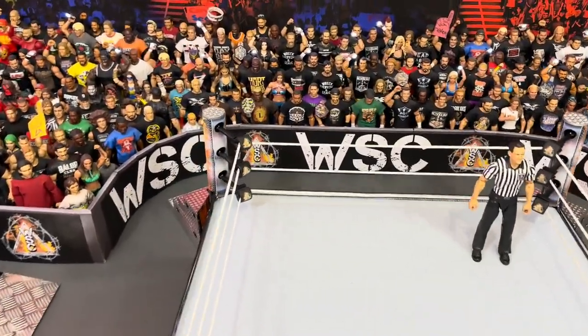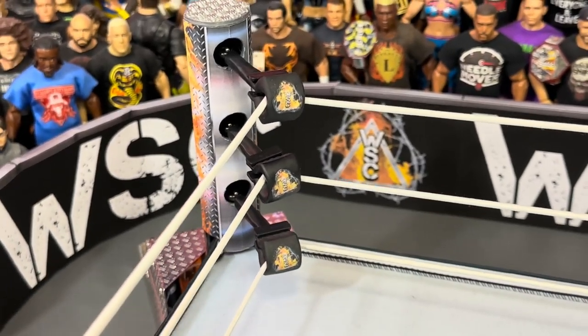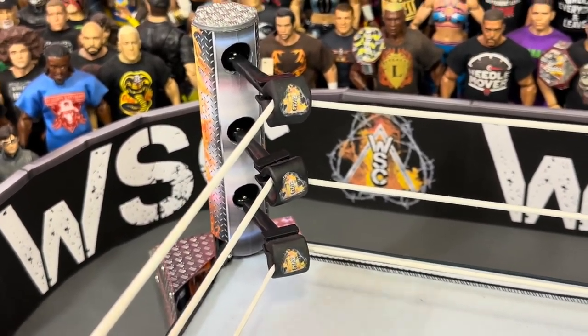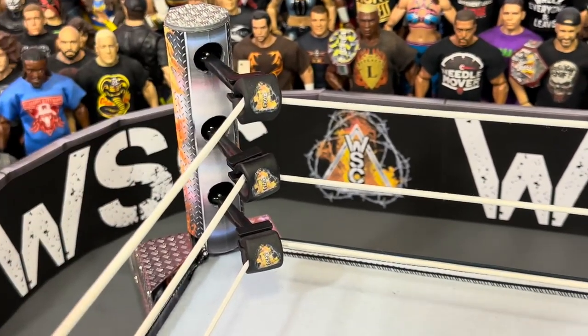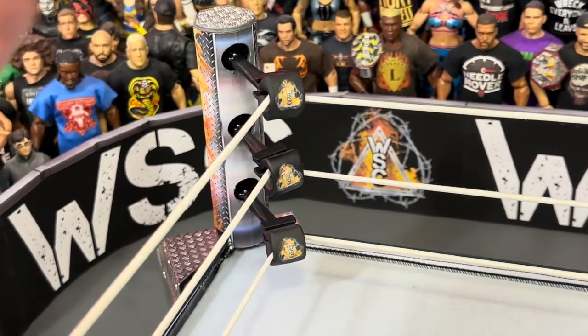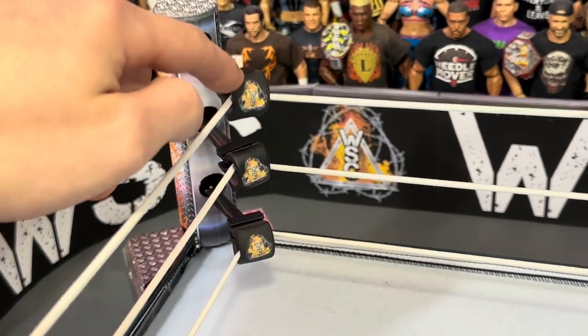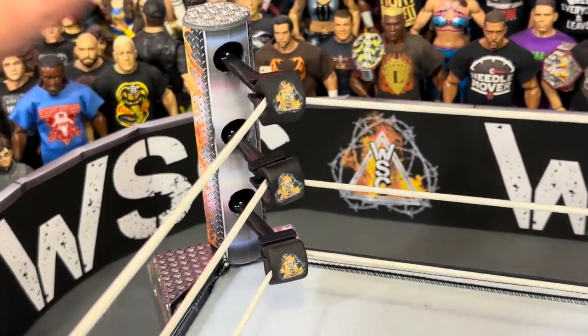One of the biggest changes is the turnbuckles. Last time they had stickers on them, but we wanted our own logos. The stickers kept peeling off and getting damaged, so the best solution was to use acetone to remove the original logos, then print out your own logos on paper and glue them onto the turnbuckle. I think it came out pretty good.